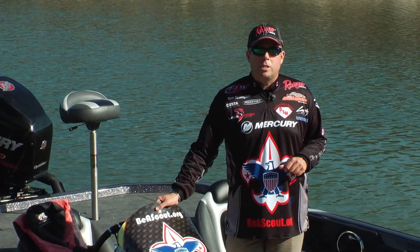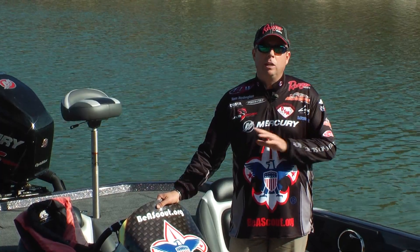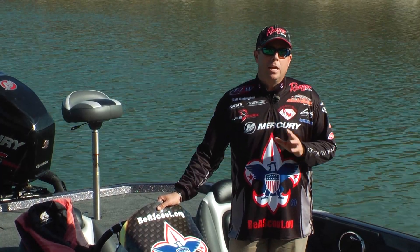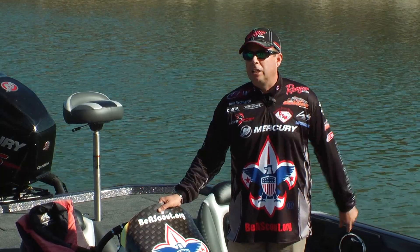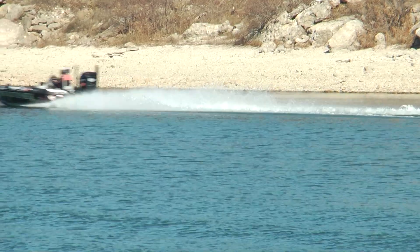It's the Ranger Z521C. Almost 22 feet long — I can store a ton of gear, ride huge waves, get home safely, stay dry, and a huge machine like this can still go 70 miles an hour plus with 250 horsepower behind me.